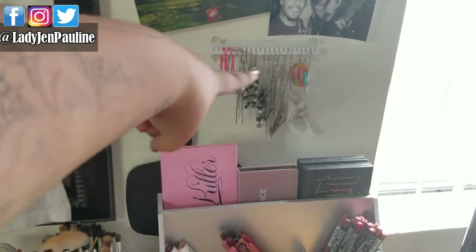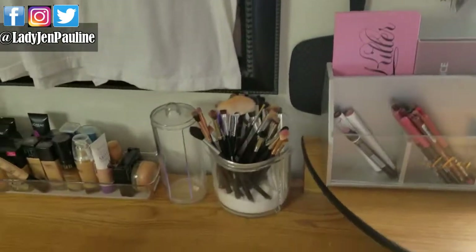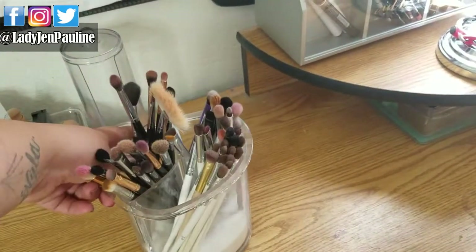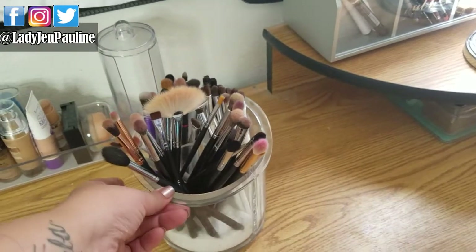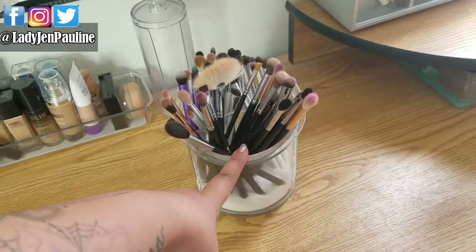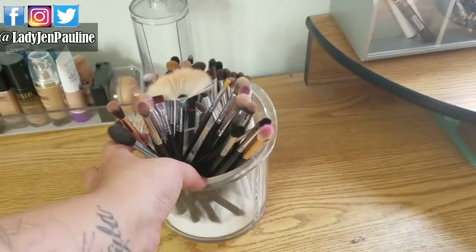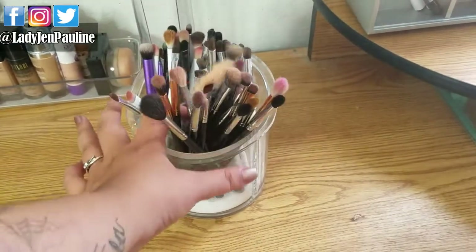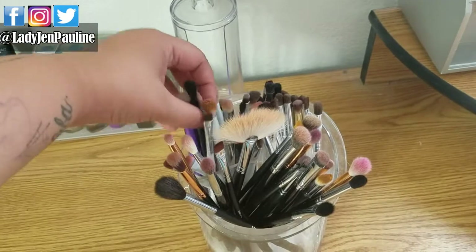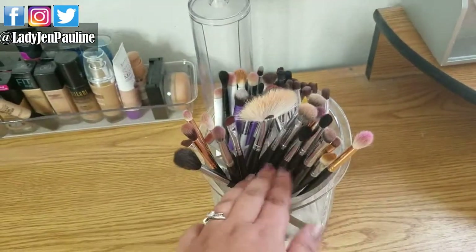Behind it is just where I keep all of my earrings, my hand mirror, and then some pictures. Moving over here, I have this, which I use to keep all my brushes in — also from Marshall's. This is actually a kitchen utensil organizer, but I use it for my brushes and I just put sand in it. This is where I keep all of my Morphe brushes, some e.l.f. brushes, Wet n' Wild, Real Techniques, things like that. But Morphe are my favorite.